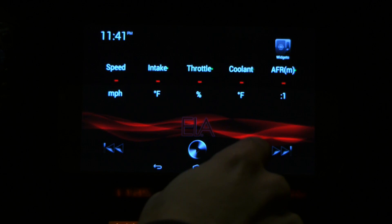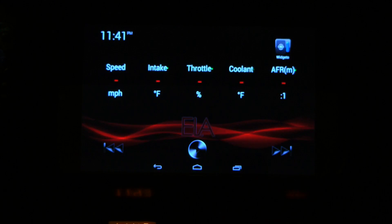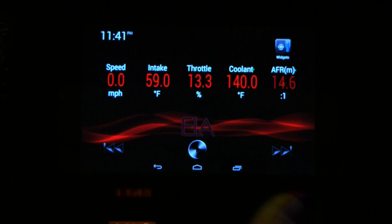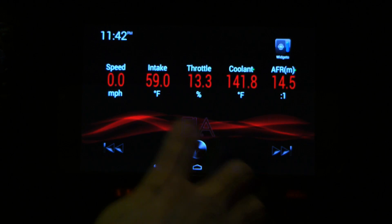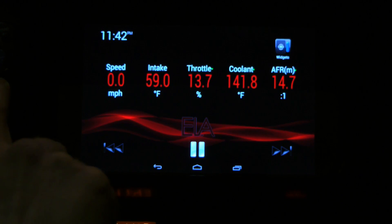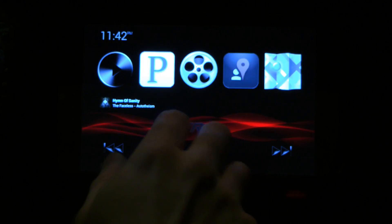We have Torque widgets — Torque is basically a car app that connects to your engine computer so you can monitor all the data your car is giving out, like throttle, speed, intake temperature, coolant temperature. Basically any sensors you have available, the Torque app will pick up. So through the ELA interface you can monitor all this and also control music — all within the same interface. Double tap to go to settings, which opens all your Android settings, and of course this is all customizable. To bring down your notification bar, just swipe down.